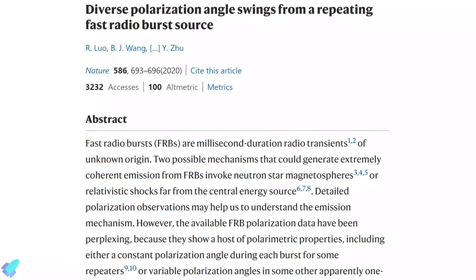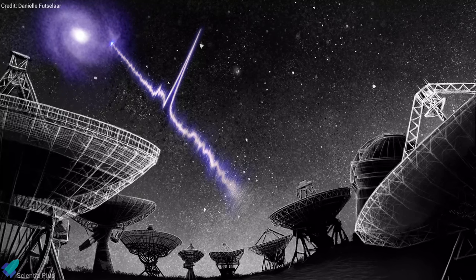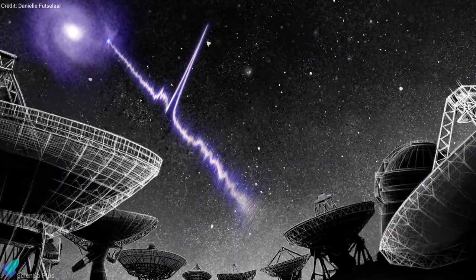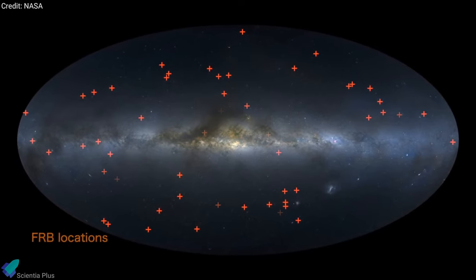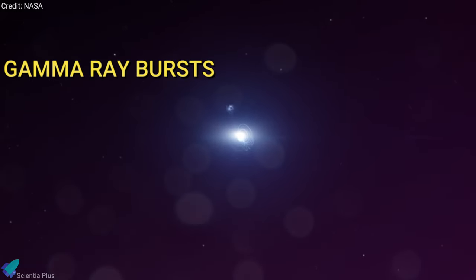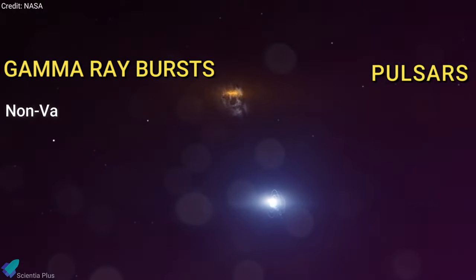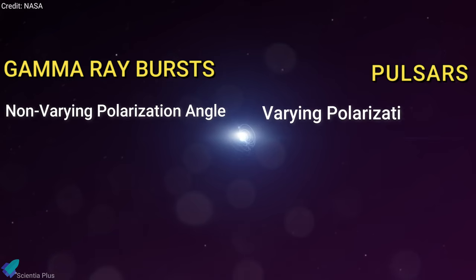A team of astronomers recently discovered clues that unveil the mystery of fast radio bursts. Fast radio bursts are powerful millisecond-duration radio waves coming from deep space outside the Milky Way galaxy. Since the bursts were first discovered in 2007, astronomers from around the world have used radio telescopes to trace the bursts and look for clues on where they come from and how they are produced. The two most debated sources are gamma-ray bursts and spinning neutron stars, also known as pulsars. The gamma-ray burst-like models predict a non-varying polarization angle within each burst, whereas the pulsar-like models predict variations of the polarization angle.